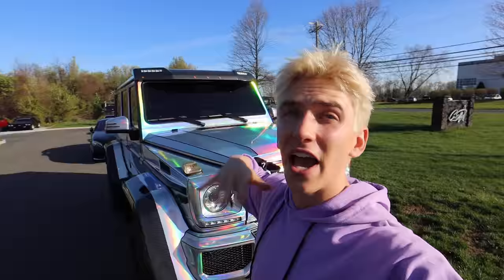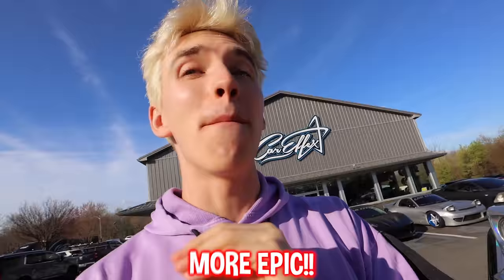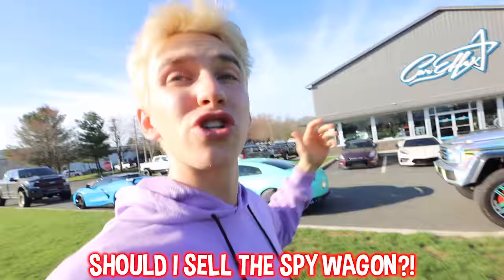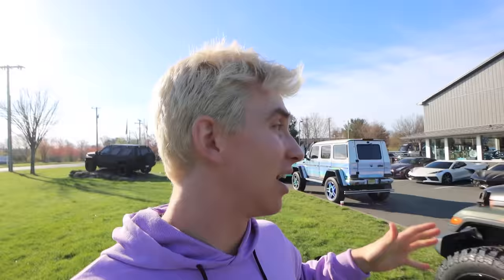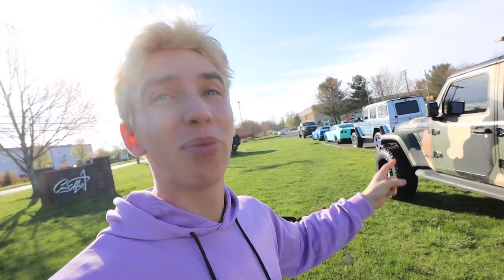Yes, that's right, I may wanna sell this car. I mean, this car is amazing, it's absolutely huge — it's almost eight feet tall. Look how tall this thing is, it's absolutely massive. But I found another vehicle that's even more epic, in my opinion. Should I sell the SpyWagon, yes or no? Comment yes if I should sell it, no if I should keep it forever.